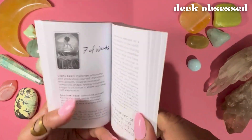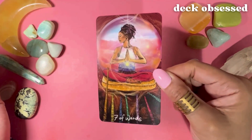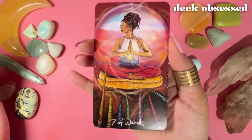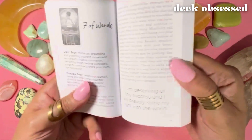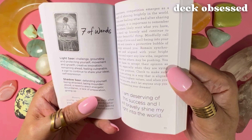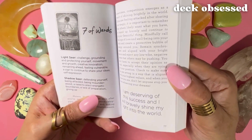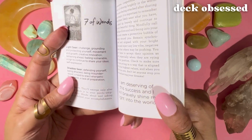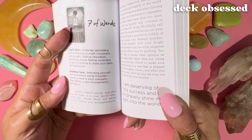So we're going to look at the Seven of Wands — here is a reminder of what that card looks like. I'm going to try to hold it so there's as little glare as possible. The Light Seer keywords are: challenge, grounding and protecting yourself, movement and growth, creative innovation, remaining ahead, feeling vulnerable, a sign to continue to share your ideas, self-expression. The Shadow Seer keywords are: defending yourself, being attacked, being misunderstood, a need to erect energetic boundaries, a lack of preparation, and giving up.